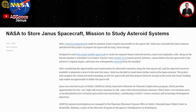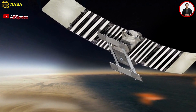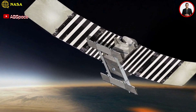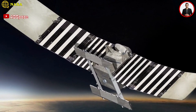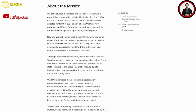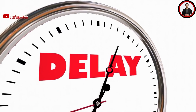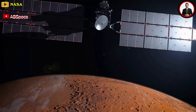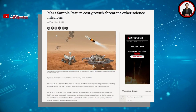NASA announced in July that it was canceling Janus and putting the completed spacecraft into storage. The institutional issues at JPL uncovered in the independent review also led NASA to delay the next Discovery-class mission under development there: VERITAS — the Venus Emissivity, Radio Science, and Topography and Spectroscopy mission — selected in 2021 for launch in 2028, is now scheduled for launch no earlier than 2031. The Psyche delay and budget increase added stress to NASA's overall planetary science program, which was already dealing with challenges like Mars Sample Return, prompting NASA to postpone the Geospace Dynamics Constellation mission.